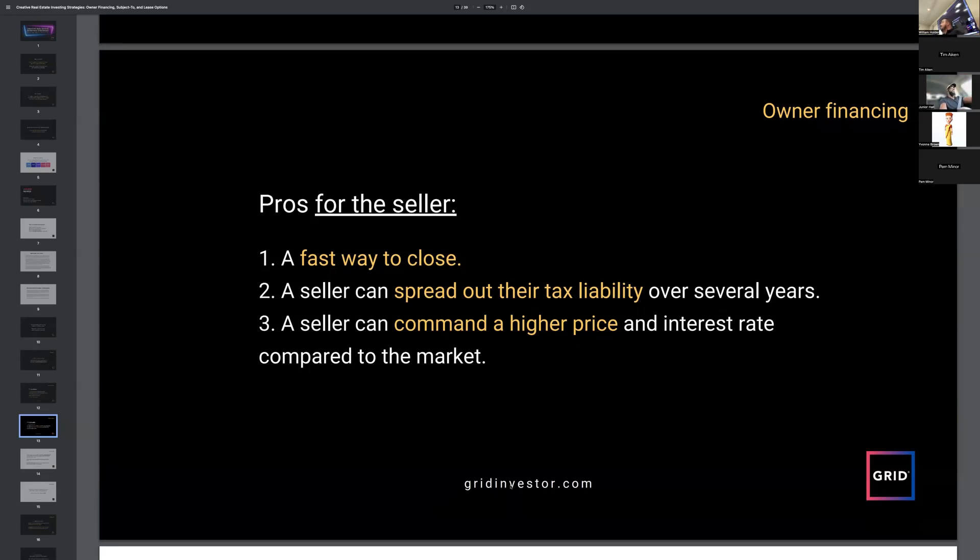You can do rate buydowns as an individual too. Go to a lender and say you want to buy down the rate to around 5%. Yes it costs money, but it makes your house more marketable. If an $800,000 house is at 5% versus 9%, the payment is affordable to far more buyers. Instead of reducing the price significantly, paying $10–15K in buydown could be the difference between getting $800K versus $750K or even $700K. You don't actually have to be a builder to use this strategy.